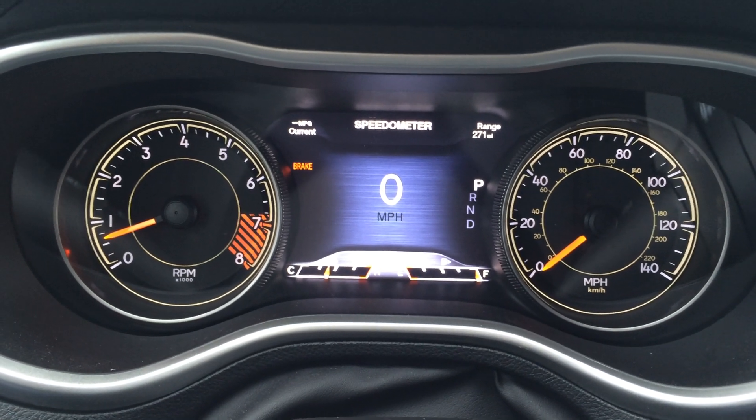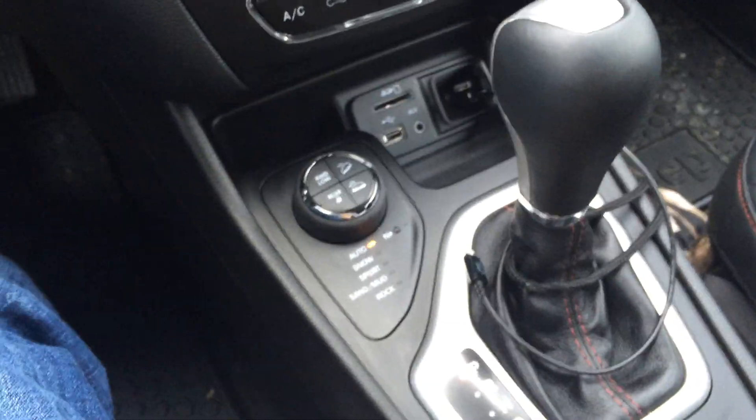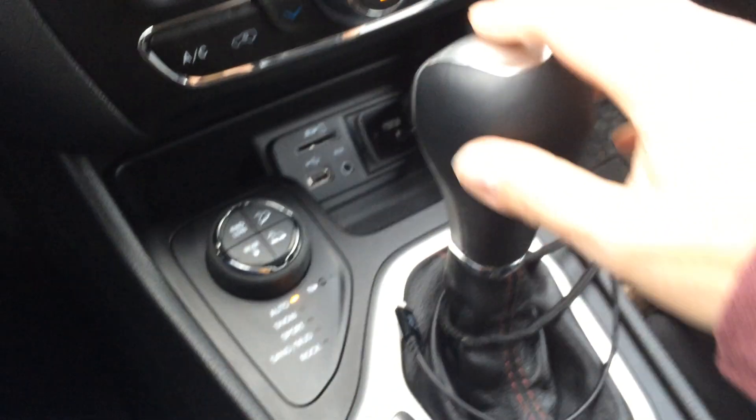Okay, here's another attempt. I have everything in order. It is in park. My seatbelt is on. Let's put it in reverse.